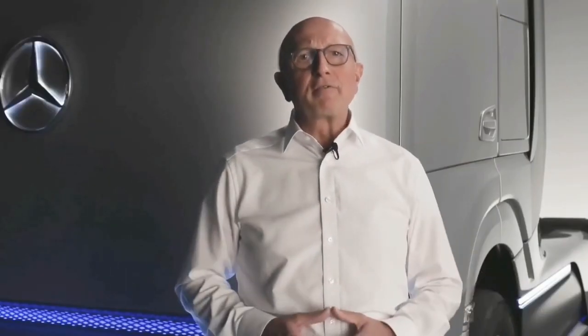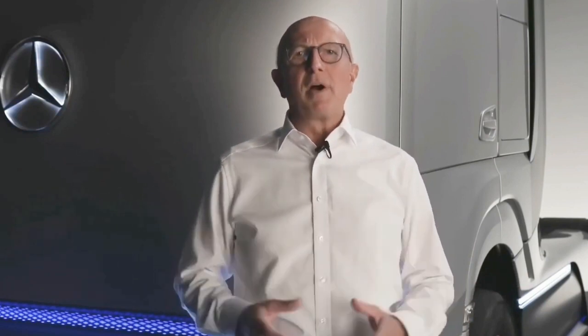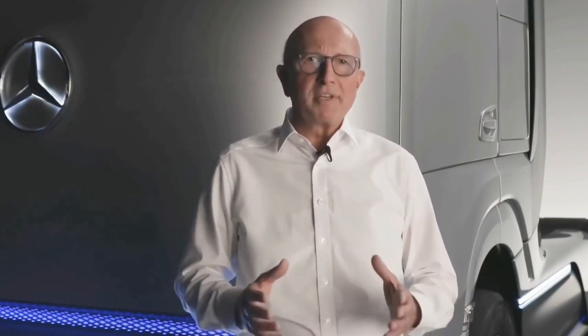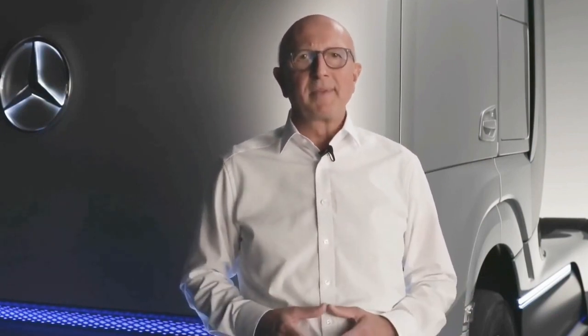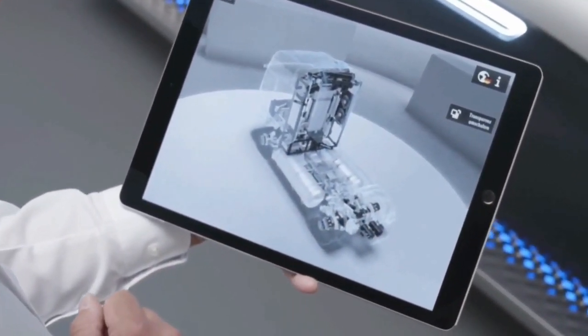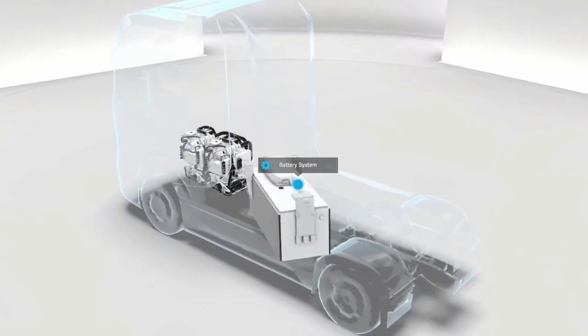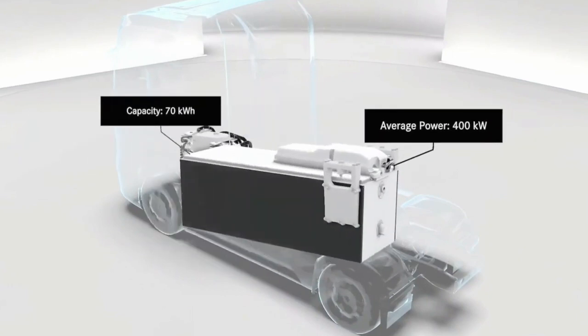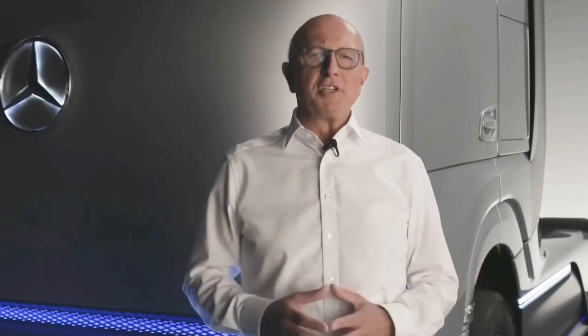Just like in today's heavy-duty transport, efficiency and durability are of key importance. We meet these requirements by the perfect symbiosis with the second crucial component for the Gen H2's operating strategy: the high voltage battery. The battery is located between the two stainless steel liquid hydrogen tanks. It is particularly powerful with a capacity of around 70 kWh and an average output of 400 kW, supporting the dynamic drive operation of the truck, such as driving fully loaded uphill.